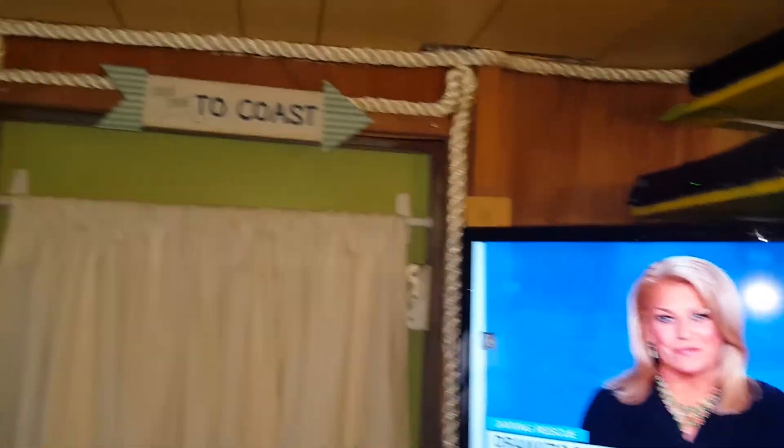This is my front door to the coast — that's the original door handle on it.